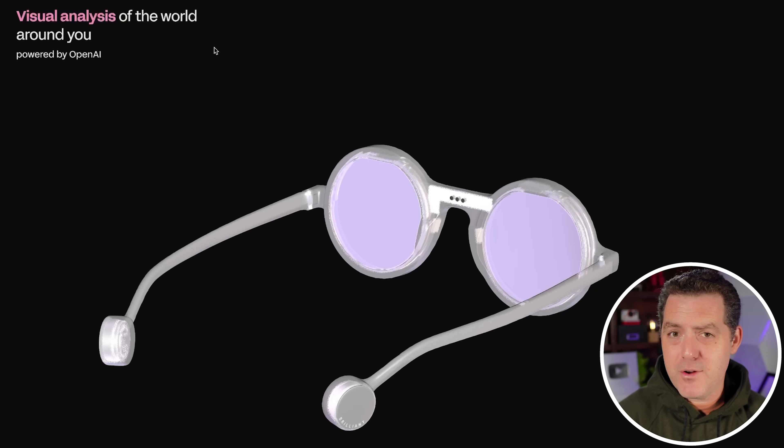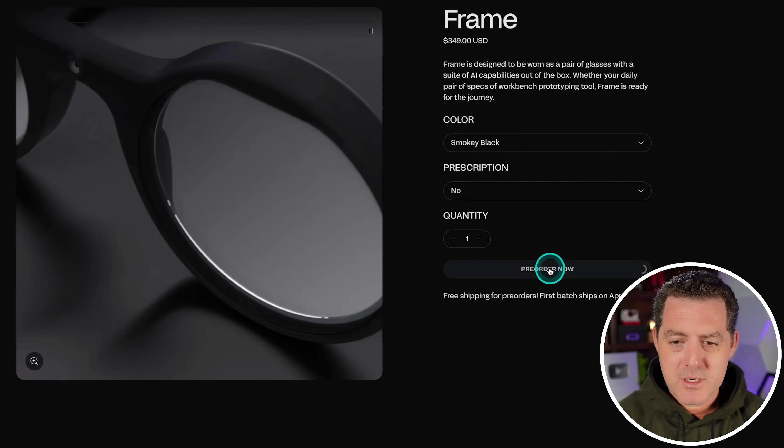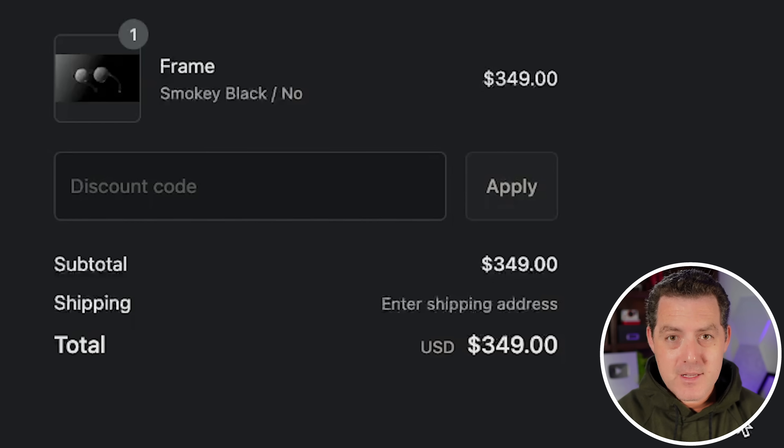I wonder if you're going to need separate Perplexity and OpenAI accounts to plug into these glasses, because they're not expensive. If we click the pre-order button and order with no prescription, the price is $349 — that is one-tenth the cost of the Apple Vision Pro. This is an extremely compelling offer by Brilliant. I'm thinking about buying these, but I just dropped a lot of money on Apple Vision Pro, so I might hold off a little bit.